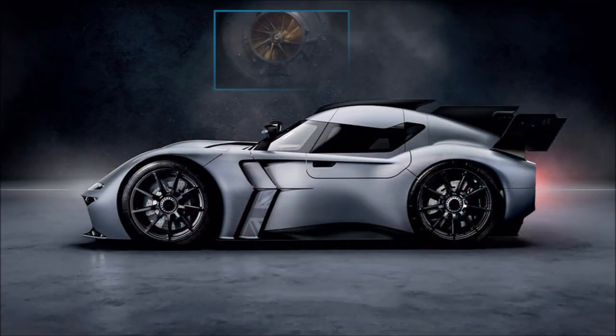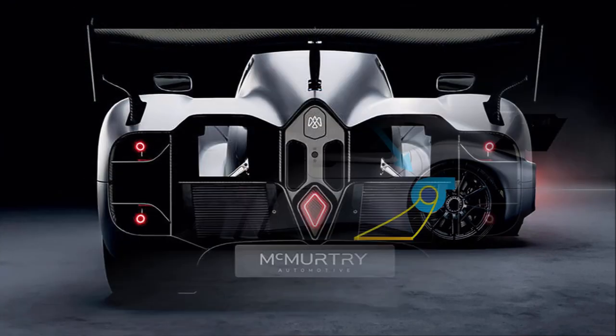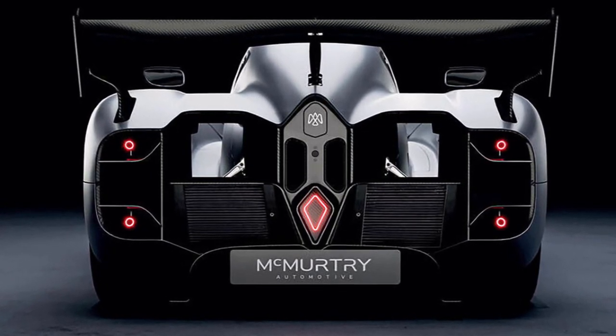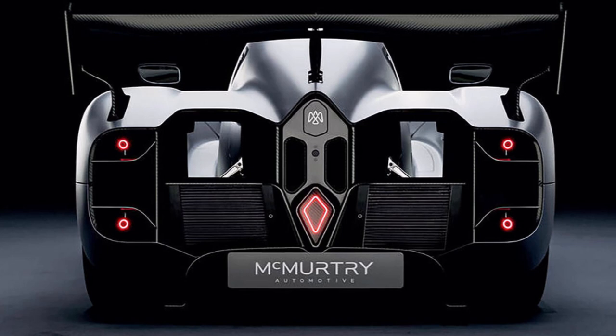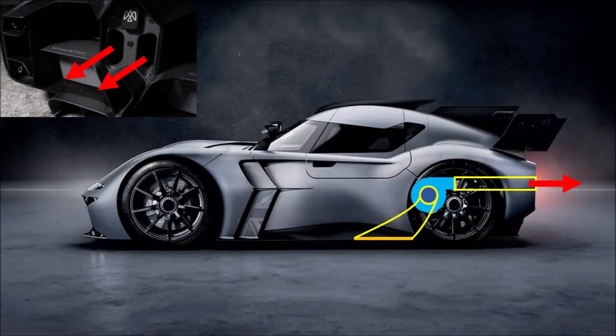The air is sucked out of the cavity through two fans. If the complete downforce of the car relies on a fan system only, you want more than one fan in case it fails — another experience McMurtry brought in from aviation. The fans then push the air to the wake area at the back of the car, where it leaves through relatively small outlets, which can create some extra thrust for the car.